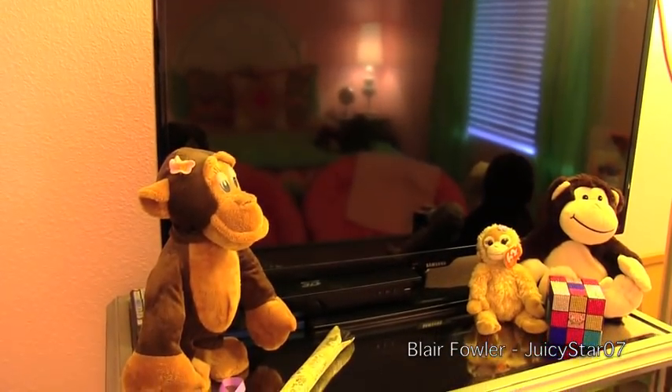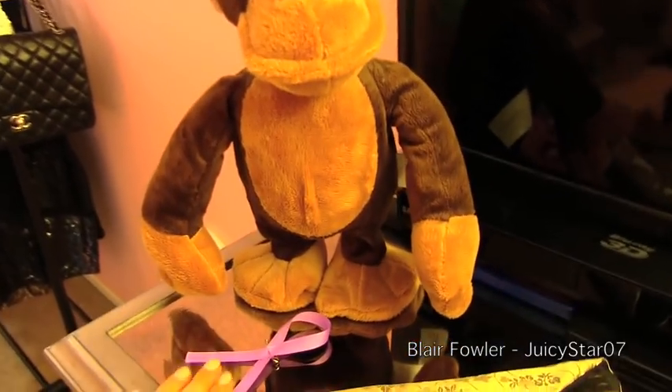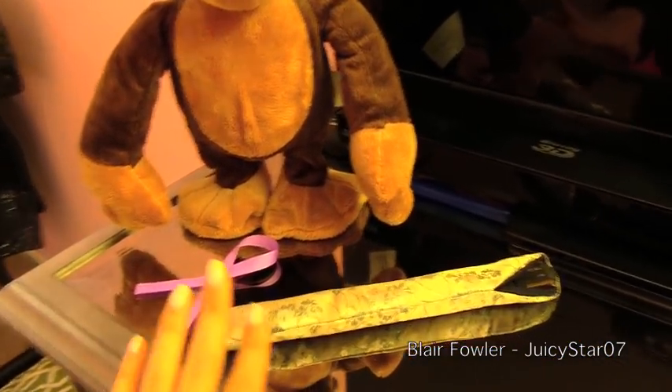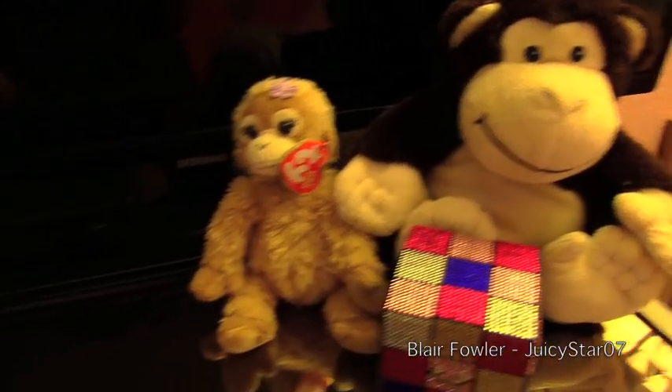Here I have my dresser, and I got this TV not too long ago and I am absolutely loving it. Just a couple little knickknacks around the top of my dresser — I have one of these dancing monkeys, a ribbon for Sheridan, a fan that my friend brought me back from Thailand, my Rhinestone Juicy Couture Rubik's Cube, and two monkeys that were given to me on the book tour.